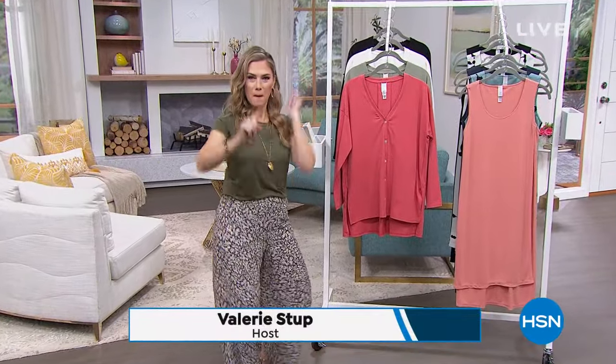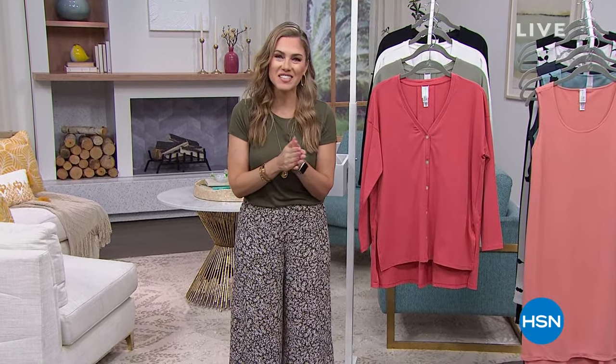Welcome into HSN! Good morning, everyone. My name is Valerie Stupp, and it's a great day to be shopping here at HSN. This hour is all dedicated to fashion and clearance — two of my favorite words — and right there in the middle we have everything coming to you from Marla Wynn.